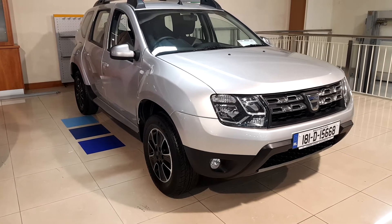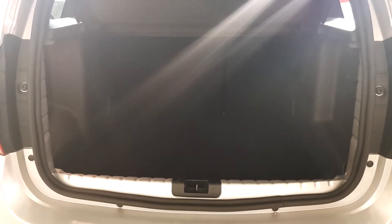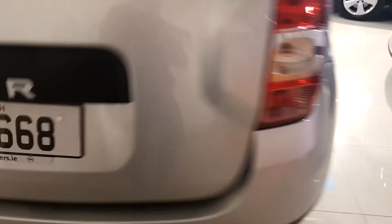I'll bring you inside the back of the car. You have a very spacious boot, your 60-40 rear split seats, and your two anchor points. With the Phase 2 model this does come factory fitted with a full size spare wheel underneath.